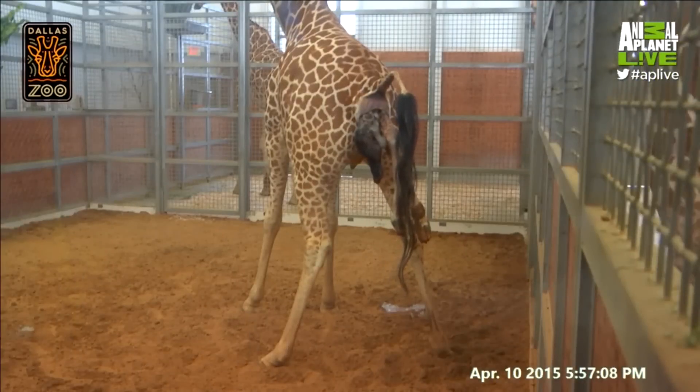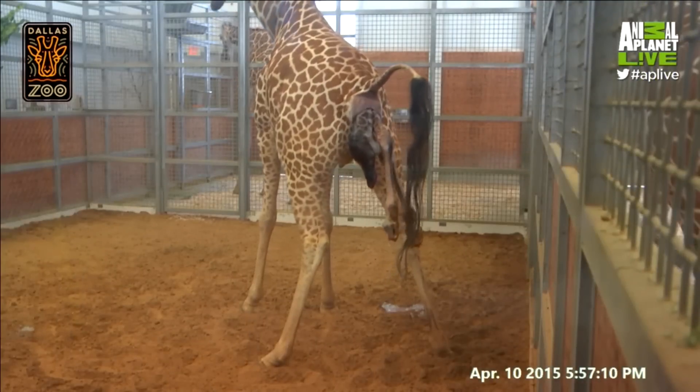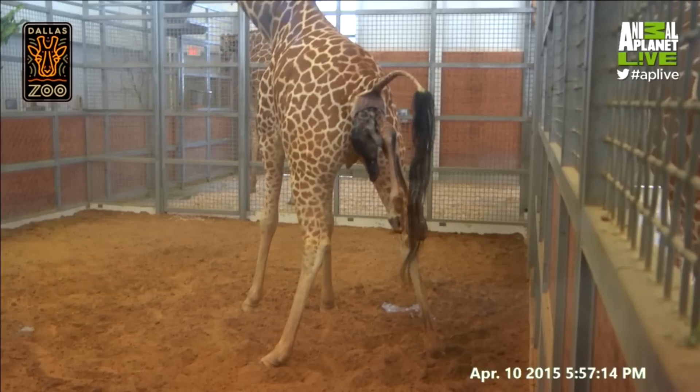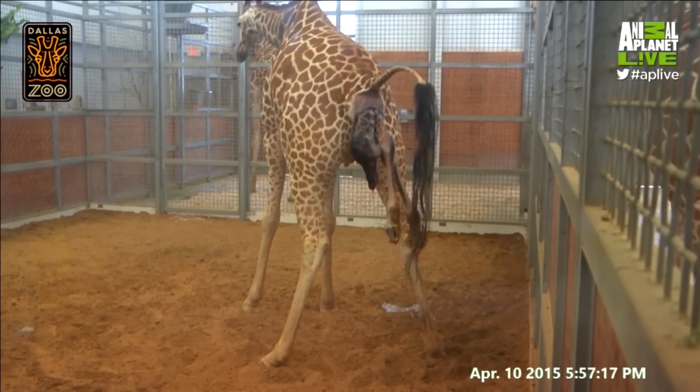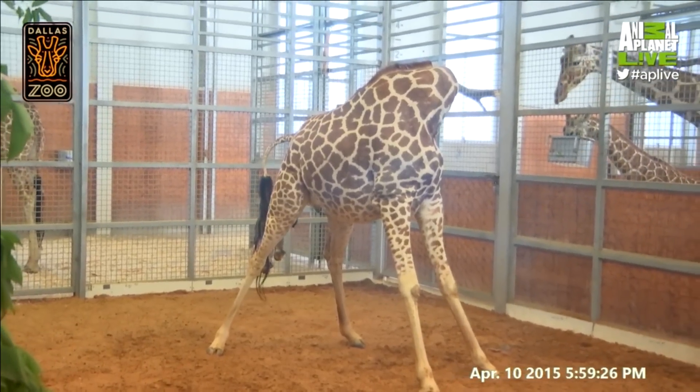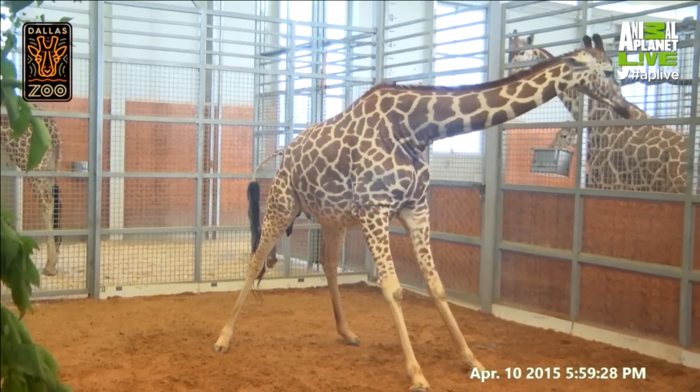During birth, those hooves slide out first, the nose slides out next, and then not too long after that, those shoulders will slide out. The shoulders on the calf are the broadest part of the baby, so that's the toughest part of labor. Because this is Katie's second calf, we're hopeful that this will go off without a hitch.